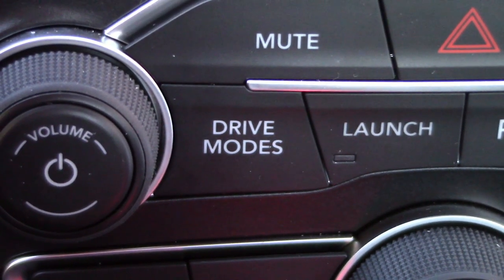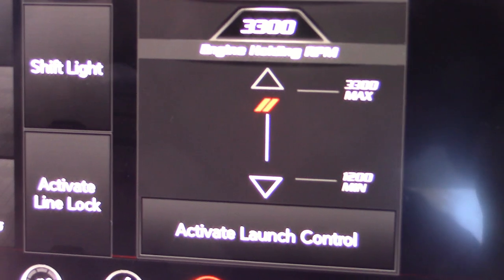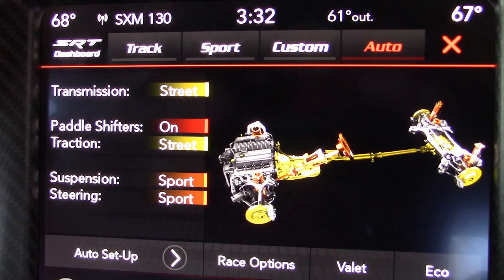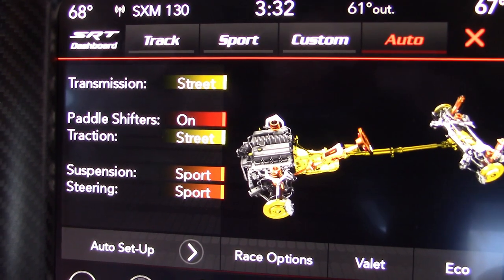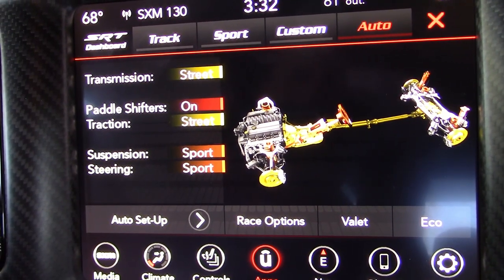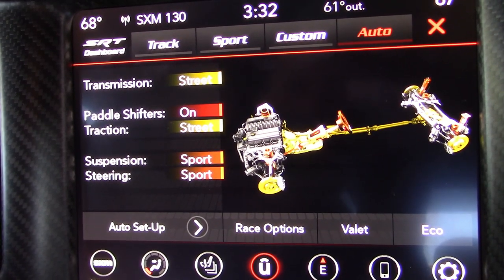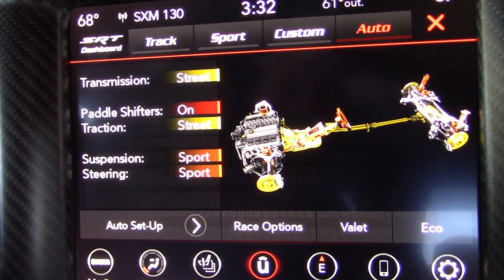We have a drive mode button — Track mode, Sport mode, Custom mode, Automatic mode, and Launch Control mode. Right now the transmission is in Street mode, paddle shifters are on, traction control is in street mode, and suspension and steering are in Sport. This can all be changed by pressing a few buttons. Here's a tip: regardless of how you want to drive, it's always better to have the transmission in Sport mode — the shifting is a lot more crisp.